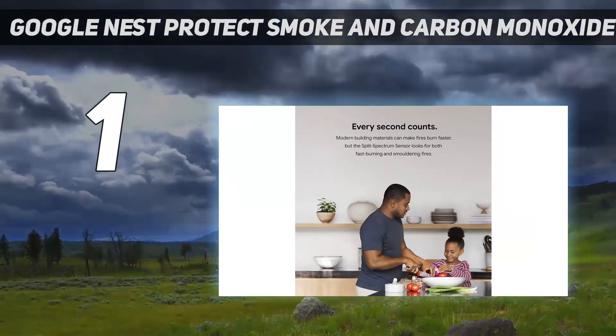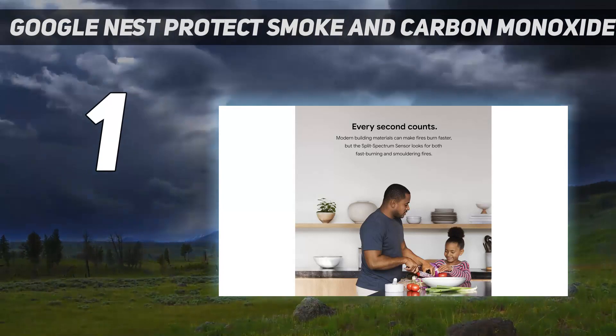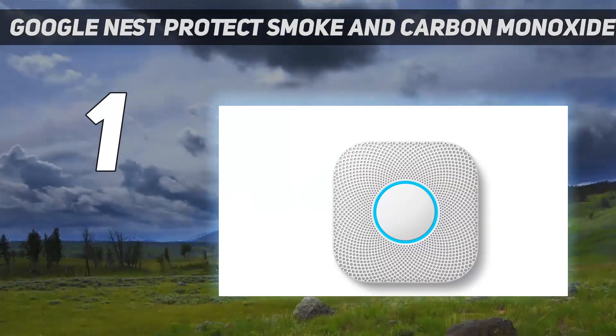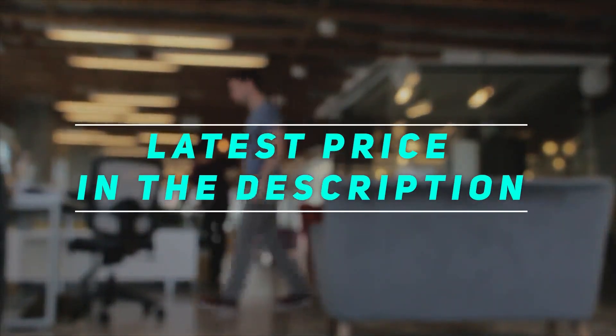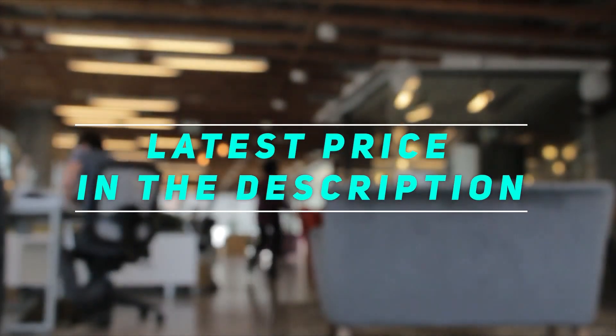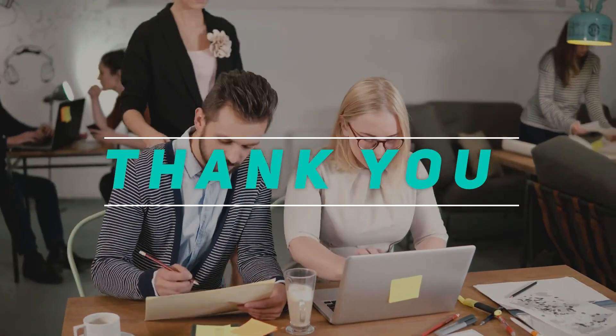One final safety feature our experts noted is the integrated pathway light, which illuminates at night to help you find your way in the dark. Check out the video description for the latest price and more information. Thank you for watching — please subscribe and stay tuned.